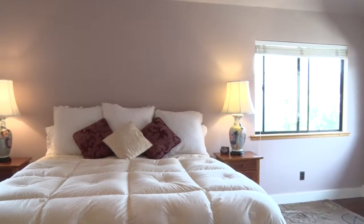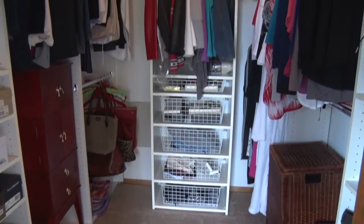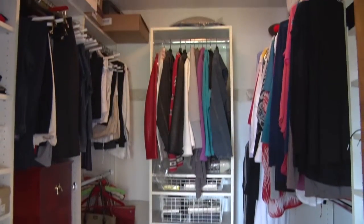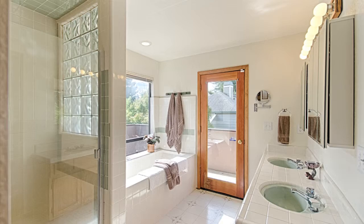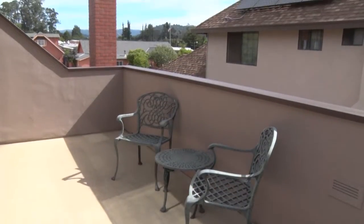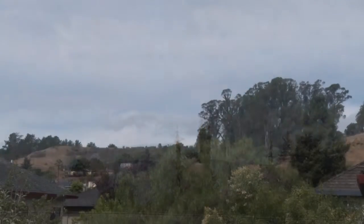The master bedroom is roomy and has a spacious walk-in closet and a huge bathroom that leads to the patio that overlooks the yard, the mountains, and the neighborhood.